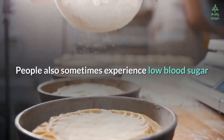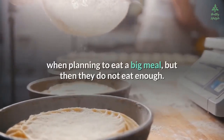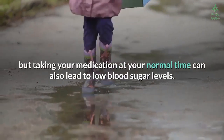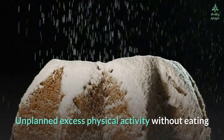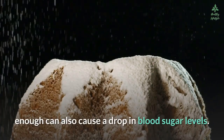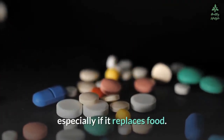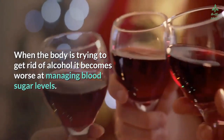People also sometimes experience low blood sugar when planning to eat a big meal but then not eating enough. Skipping meals, eating less than normal, or eating later than normal while taking your medication at your normal time can also lead to low blood sugar. Unplanned excess physical activity without eating enough can also cause a drop in blood sugar. Drinking alcohol when on these medications can also lead to low blood sugar, especially if it replaces food.